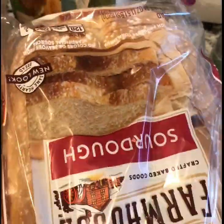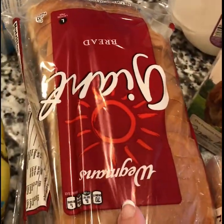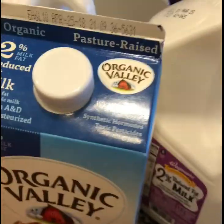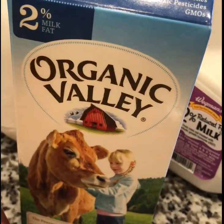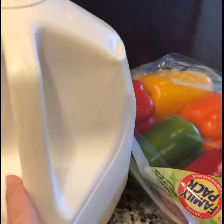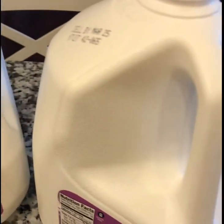I got some sourdough bread for some Reuben sandwiches I'm planning on making, and just the Wegmans regular bread. I got my toddler the organic two percent milk, and then the teenagers and my husband drink a ton of milk so I just get the Wegmans regular two percent — three gallons of that.